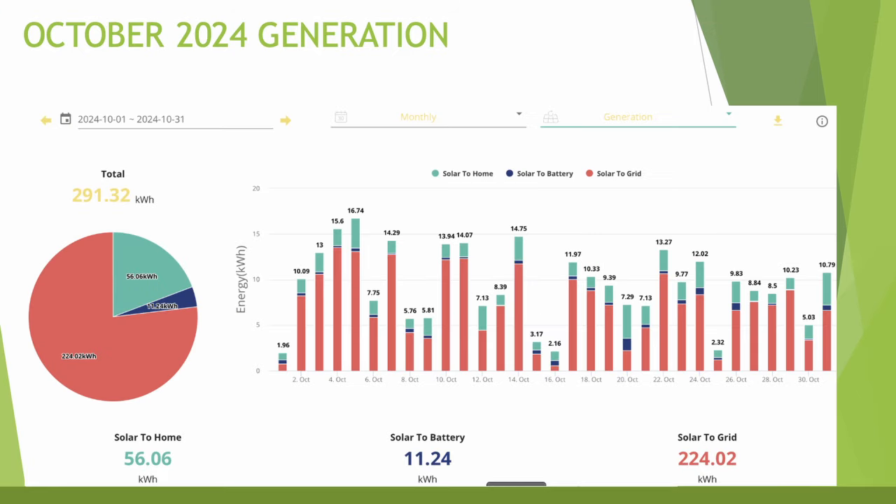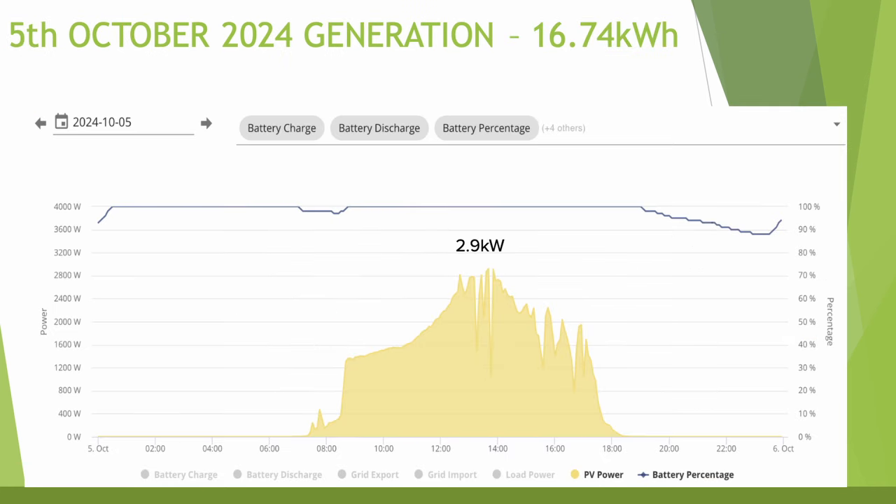Looking at generation throughout October: 291 kWh for the month, with the best figure being 16.74 kWh and the worst just 1.96 kWh. The best day was the 5th of October — the battery started to drop before the sun came out, then you can see that steep curve in yellow as generation kicked in, topping the battery back to 100% until the sun went down, finishing just below 90%. Maximum generation for the day was 2.9 kW. I was previously discharging the battery around 9pm until 11:30pm when the cheap rate kicked in, but I've stopped doing that now as the days are getting darker — in that mode the GivEnergy eco mode would draw from the grid as generation gets lower.